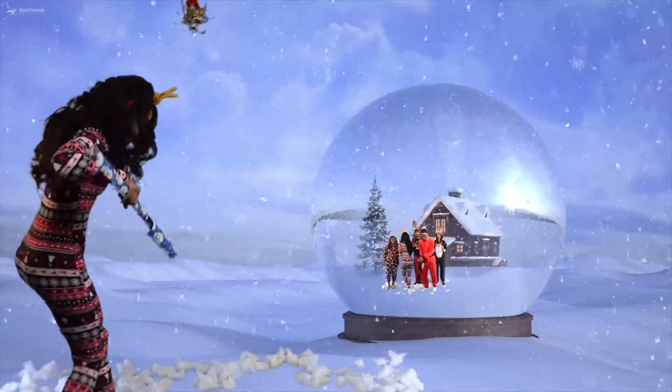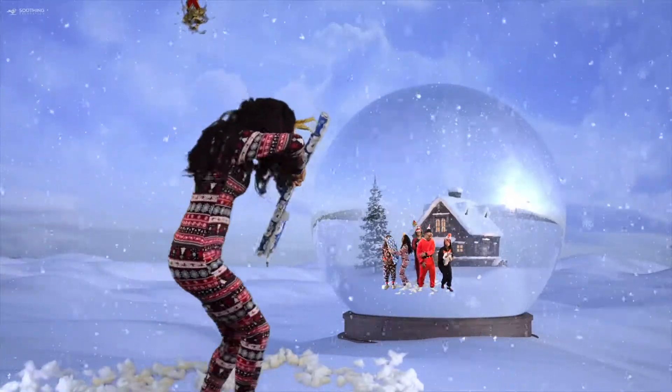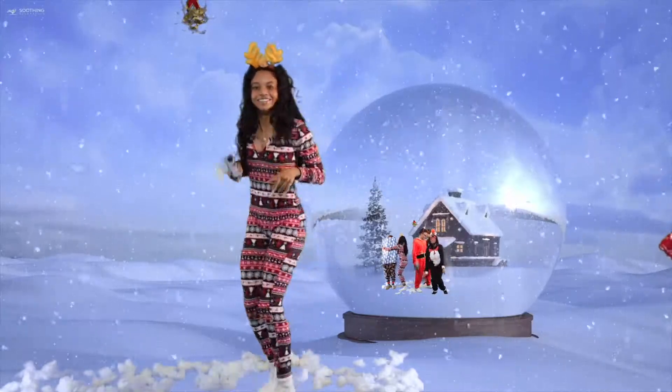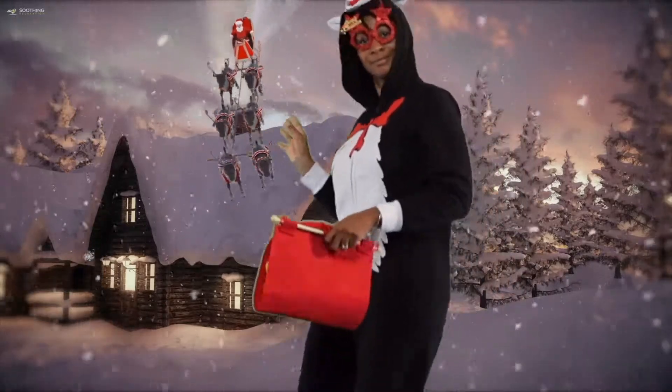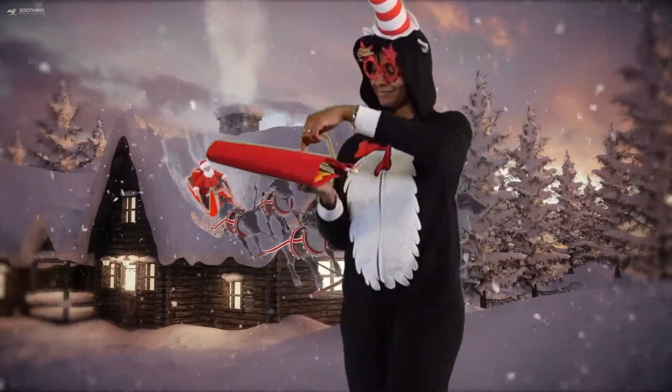Here comes Santa Claus, here comes Santa Claus, right down Santa Claus Lane. Axin' and Dixon and all his reindeers blowin' on the range. Bells are raining, children sing, and all is merry and bright. So hang your stock and tune, say your prayers, cause Santa Claus comes to life.